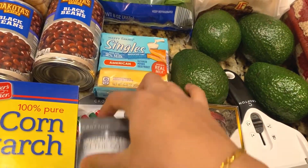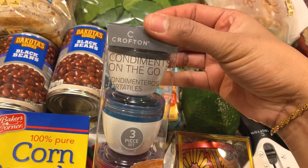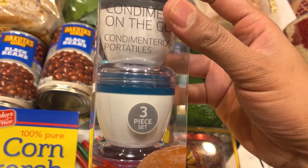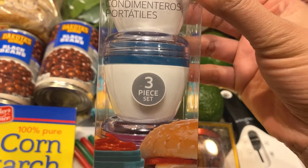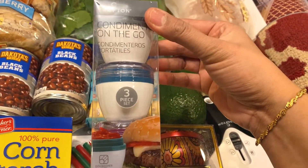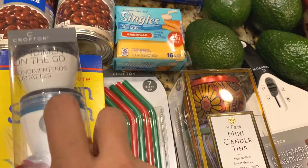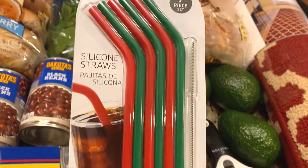Next, also in home essentials, I have this Crafton 'Condiments on the Go' set — these are small containers or jars that you can put small things in. I thought they were really cute. This is a three-piece set. They also had snack-on-the-go containers. I picked up this one for $3.99.